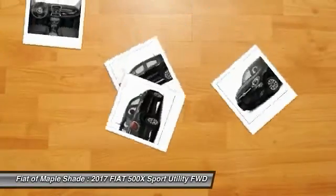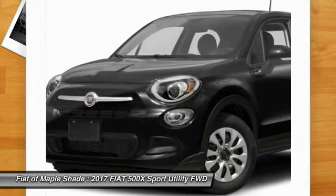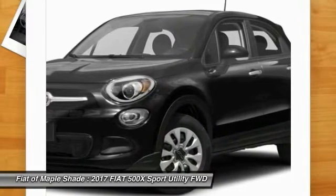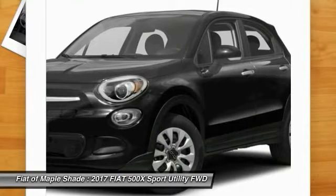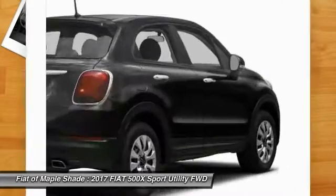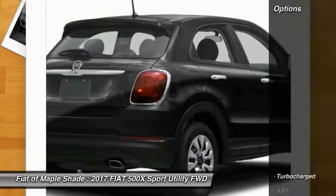The Fiat 500 offers exciting models infused with style, technology, and convenience features to make life on the go more personalized and comforting. And with so many original ways to personalize every Fiat 500, your individuality will be recognized wherever you go.